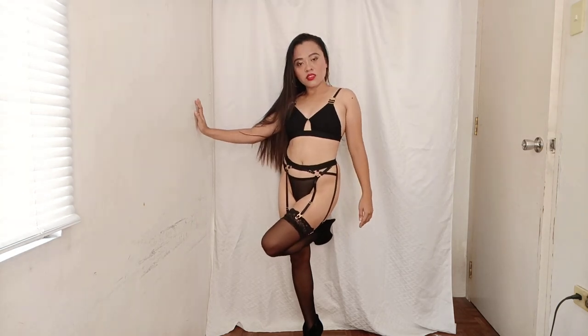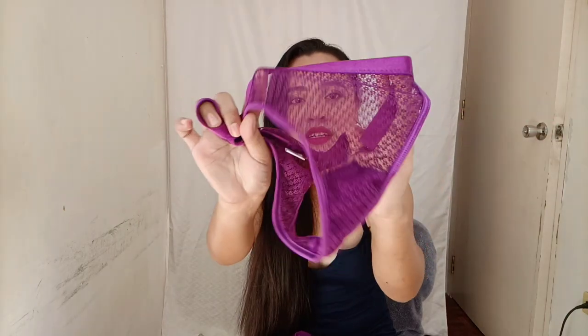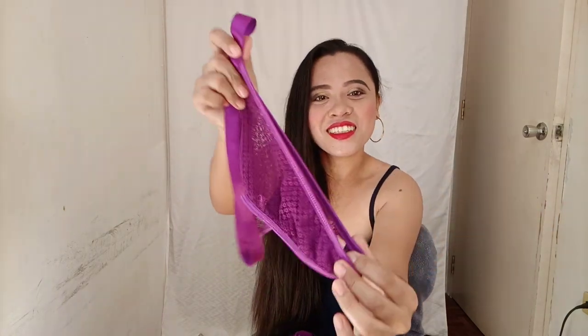Our last lingerie set is this one — it's color purple. Super cute! I'm going to show you the bottom first. This is what it looks like — super cute details, it's a mesh and lace. As you can see, super cute. I'm going to love this panty.